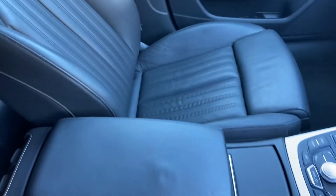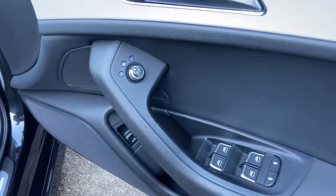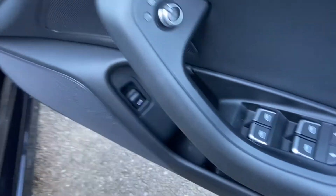As we look in the front, again really good condition — S-Line leather seats. You've also got the benefit of lumbar support. You can control your windows and mirrors, and there's an extra button there for opening your boot.